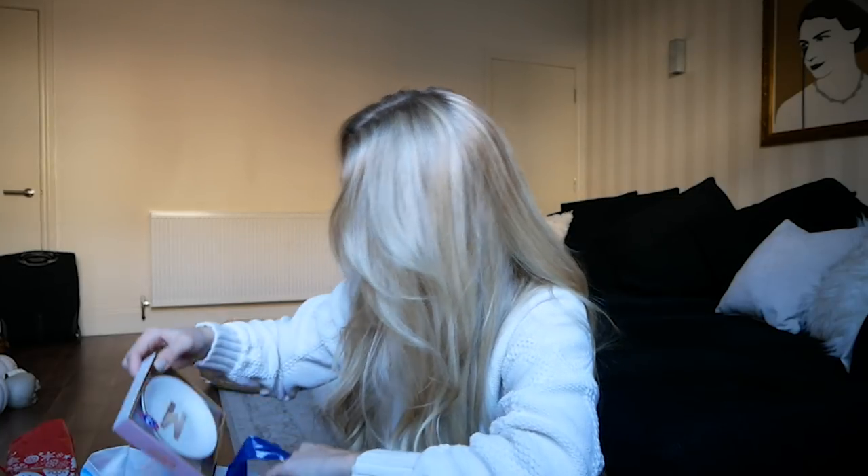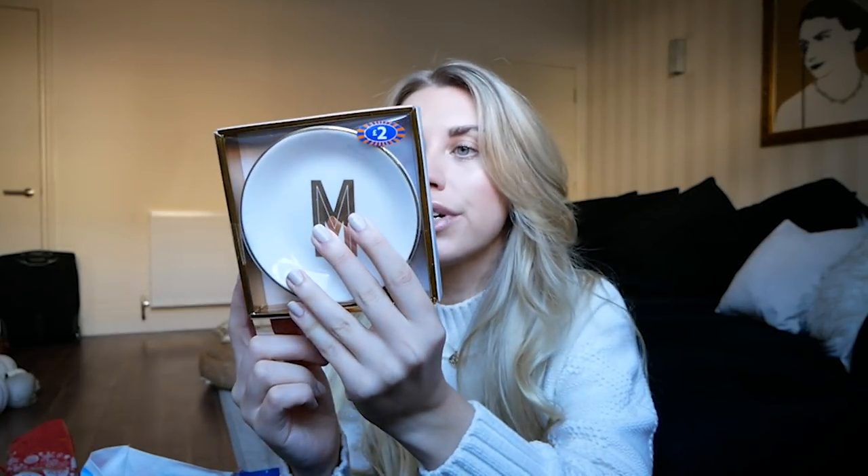I also picked up this — a monogram item is a good gift idea. It's only £2 and it's a little trinket dish. Home Bargains is actually really good for monogrammed items. If you have a higher budget, Anthropologie do really nice monogrammed mugs every year. It's a nice personal touch for someone you're buying for when you don't know too much about them — but obviously you know their name.